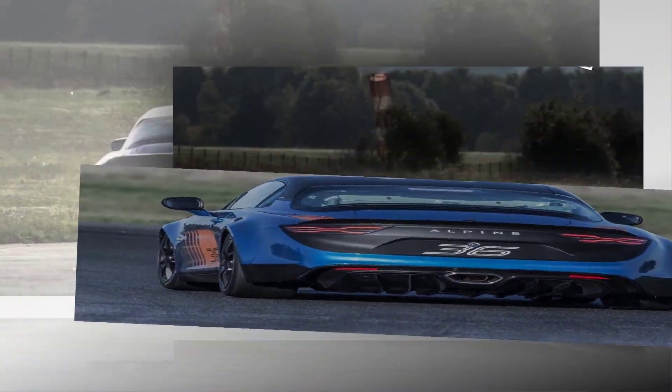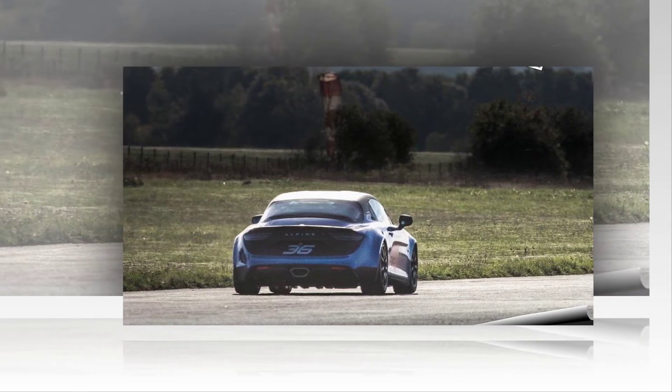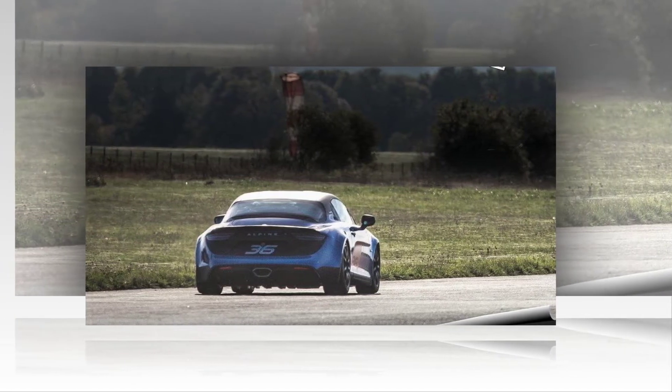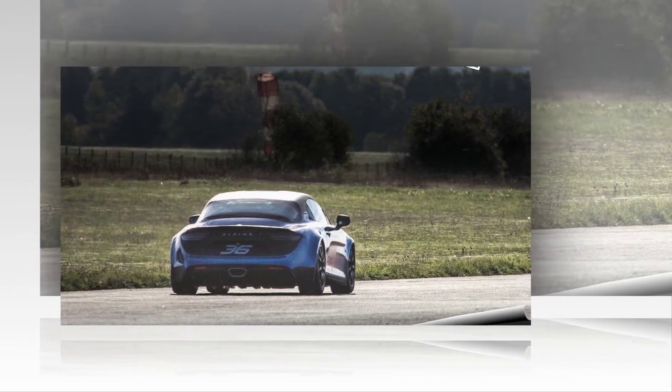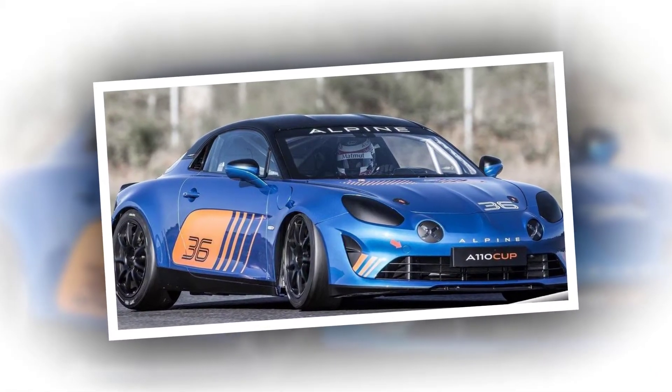On sale at a price of €100,000 excluding tax — approximately £90,000 — the Alpine A110 Cup will be taking part in a competition combining rigour and professionalism with a friendly, warm approach. Organised by Cynatec over six rounds in 2018, the Alpine Europa Cup will visit six of the greatest racetracks in Europe.